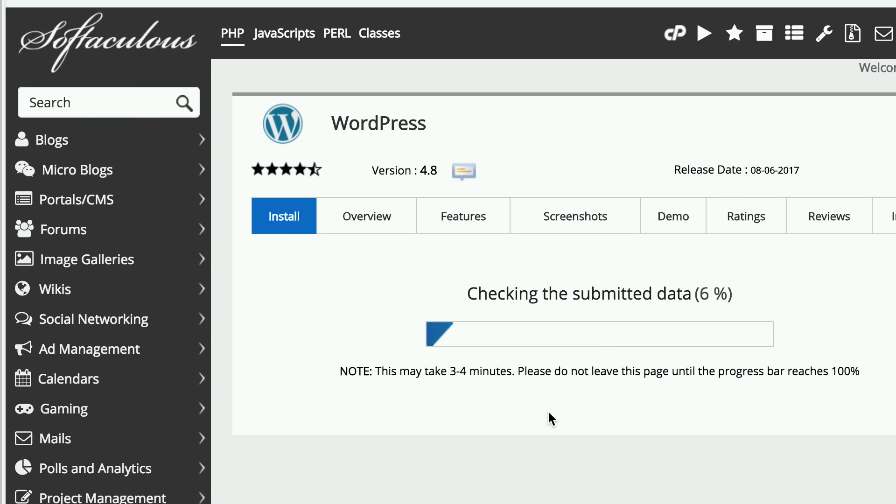Once you've successfully installed WordPress to your domain, you'll see a very basic yet clean website. The theme is basic — the next step will help you choose a website theme.